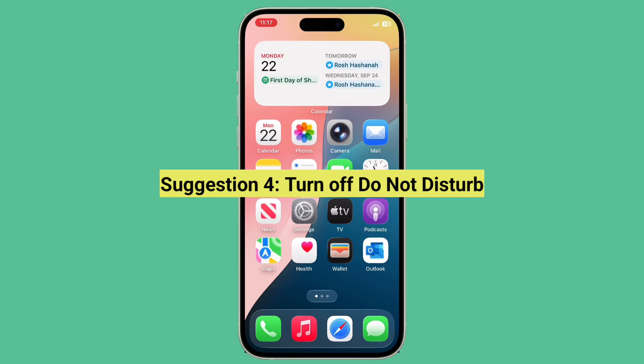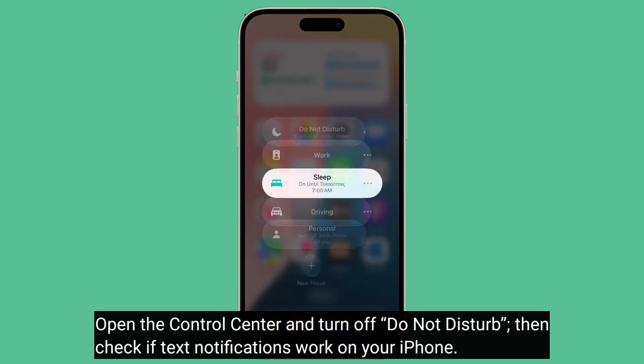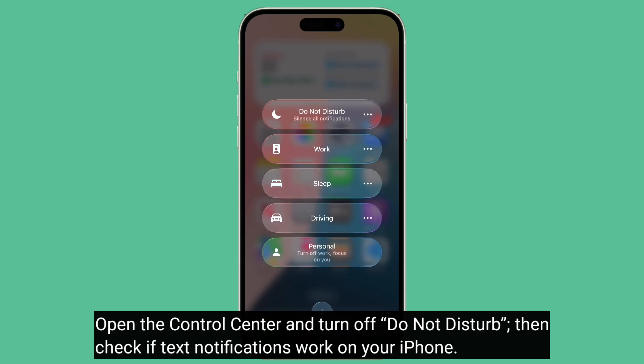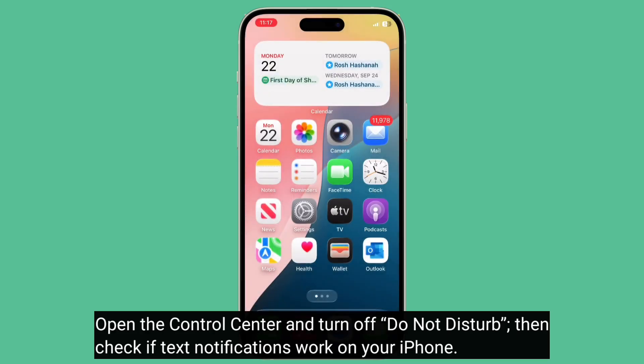The fourth suggestion is to turn off Do Not Disturb. Open the Control Center and turn off Do Not Disturb, then check if text notifications work on your iPhone.